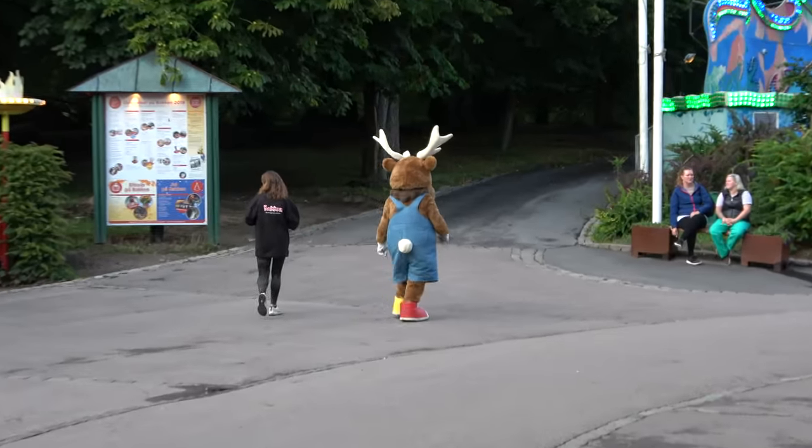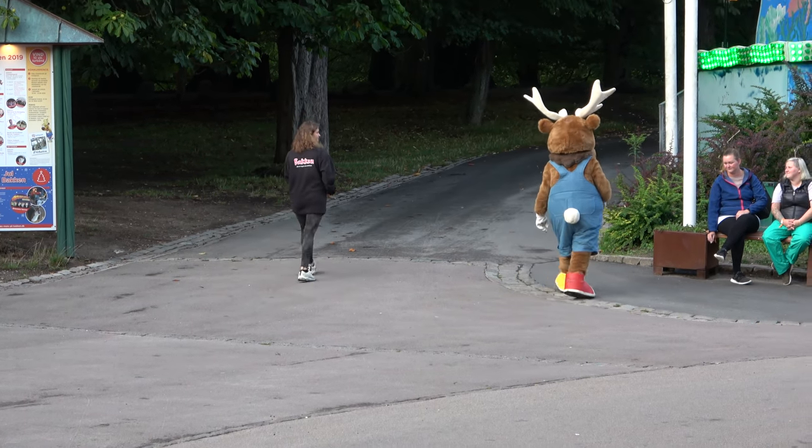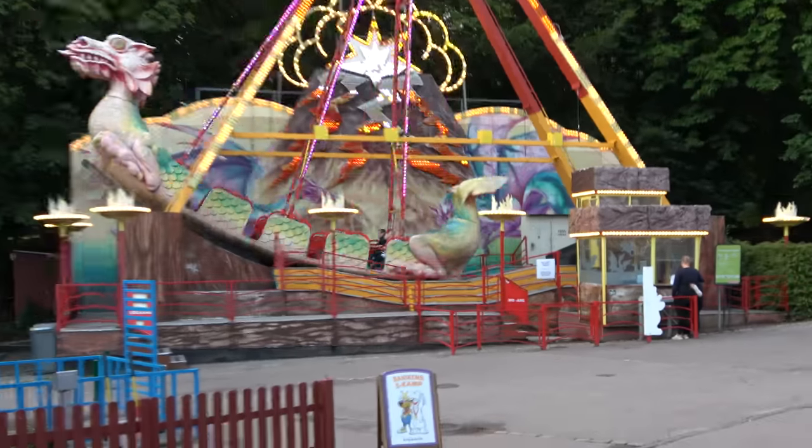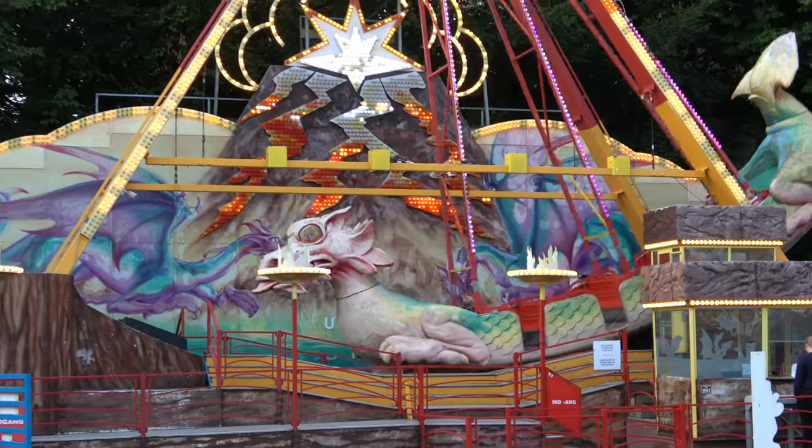Good news: they do have a walk-around deer mascot guy. Bad news: he's walking away and I can't get a picture with him. The park also has a pretty neat swinging ship and a Chinese dragon kind of ride.